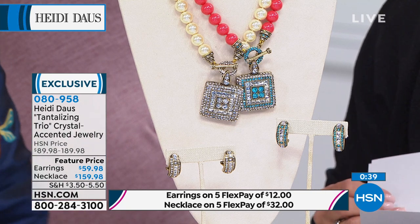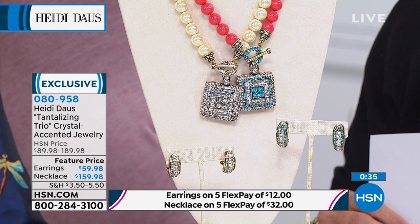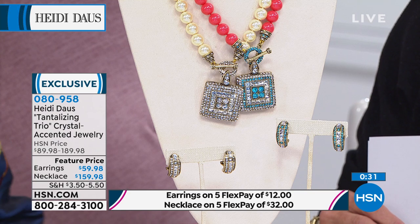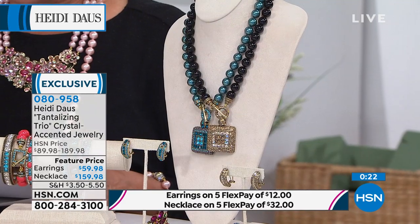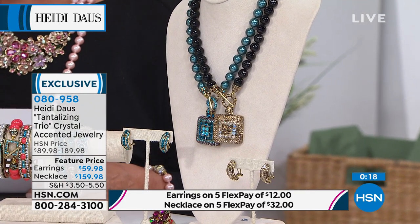We have all four colors available once again. The necklace length is 18 and a half inches long. We have the cream, coral, indico-lite, and the jet — four options. On the earrings, again: cream, coral, indico-lite, and jet blue. Available in clip or pierced, so you've got both choices.